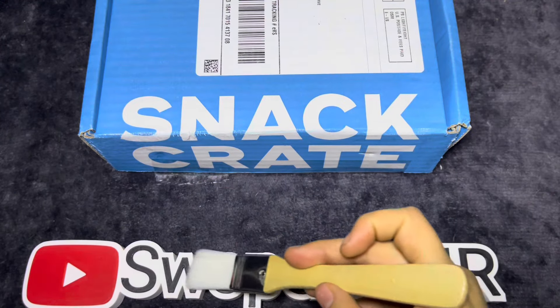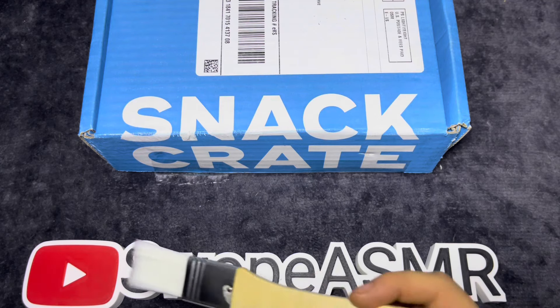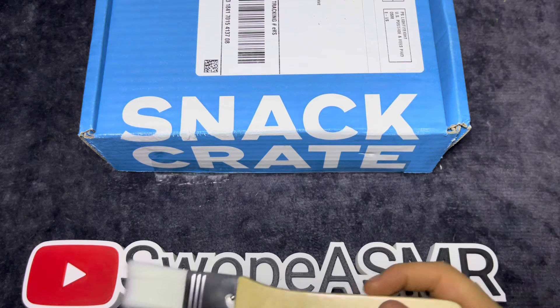Hello everybody, welcome back or welcome to another one of my videos. In today's video we have Snack Crate, and my Jeff is here with me.